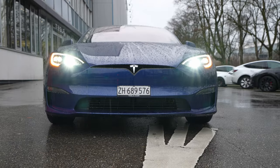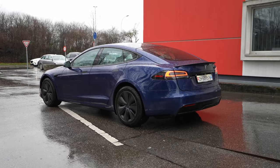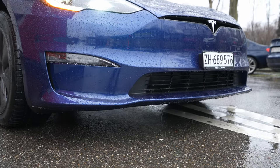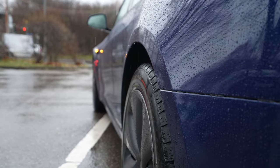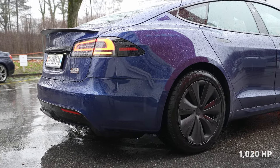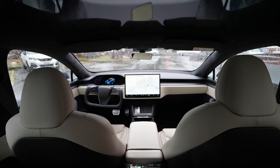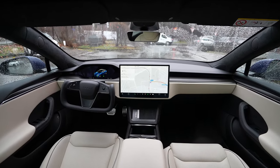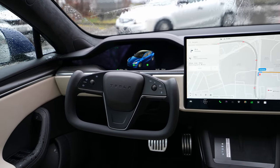This is the new Tesla Model S Plaid. It comes with a 100 kilowatt-hour battery, it's a dual motor system, all-wheel drive of course, and it's one of the most powerful and most aerodynamic electric cars in the world. The car comes with 1020 horsepower and three electric motors — two on the rear and one in the front. The housing of those electric motors is made of carbon, making them much lighter and better quality, likely lasting over one million kilometers.